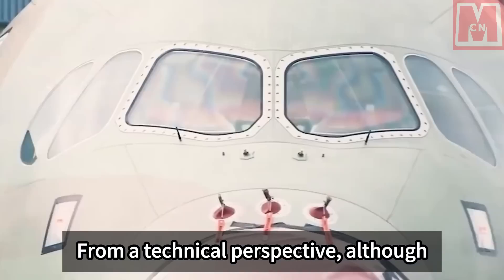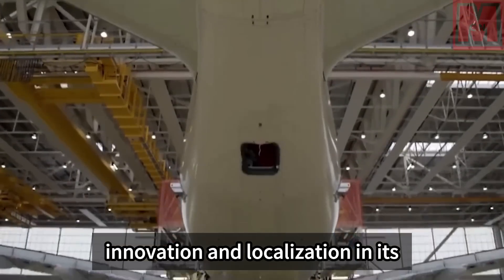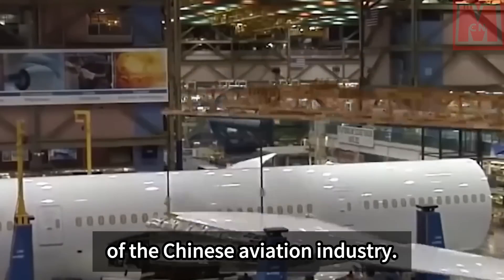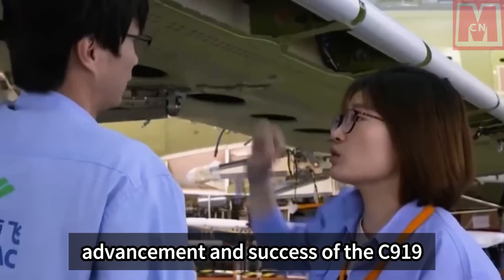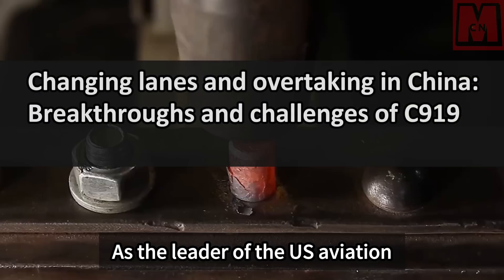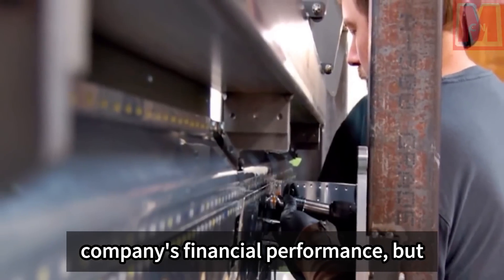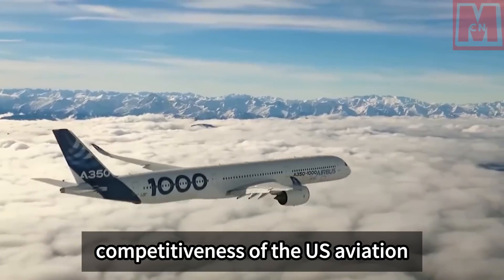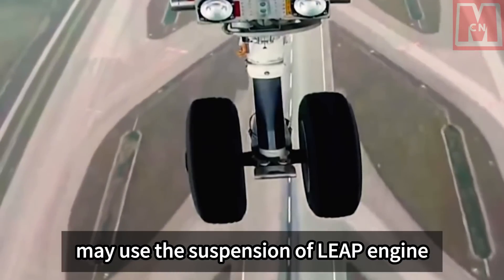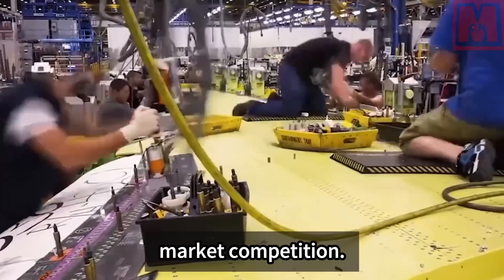From a technical perspective, although the C-919 relies on international cooperation for some core technologies, the level of independent innovation and localization in its R&D process has demonstrated the huge potential of the Chinese aviation industry. At the geopolitical level, the advancement of the C-919 project has directly touched the core interests of the US aviation industry. Boeing's failure in the Chinese market not only affects the company's financial performance but also serves as a warning about the global competitiveness of the US aviation industry. The information that the US may use suspension of LEAP engine supply as a bargaining chip to force China to purchase Boeing aircraft highlights the intensity of this technological and market competition.